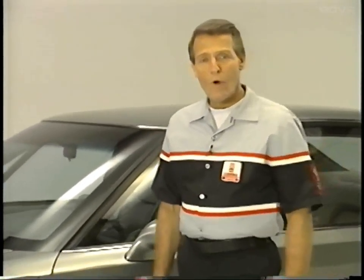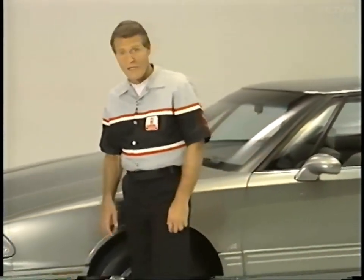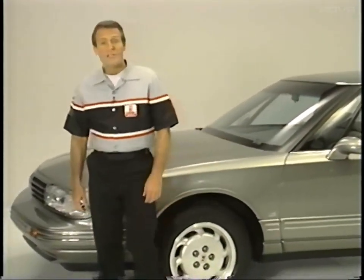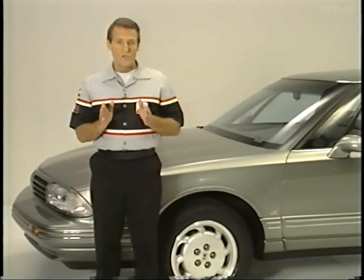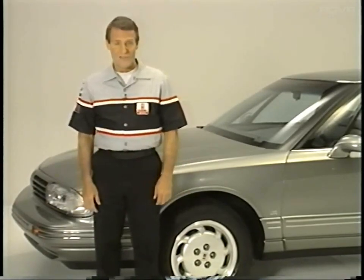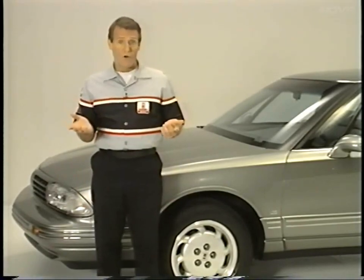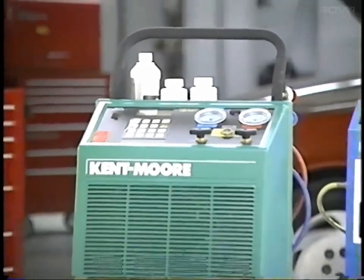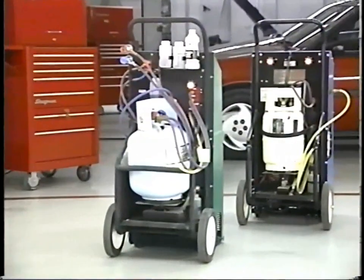Incidentally, later in the year, traction control involving both brakes and engine will also be coming for the Delco ABS-6 in the Silhouette, but that's a very different system. Look for a CPT program on that a few months from now. The 98 has all of these new features and more, including an eight-speaker premium sound system. Also, all 1994 Oldsmobiles except the Bravada will be using the new air-conditioning refrigerant R134A instead of the familiar R12.